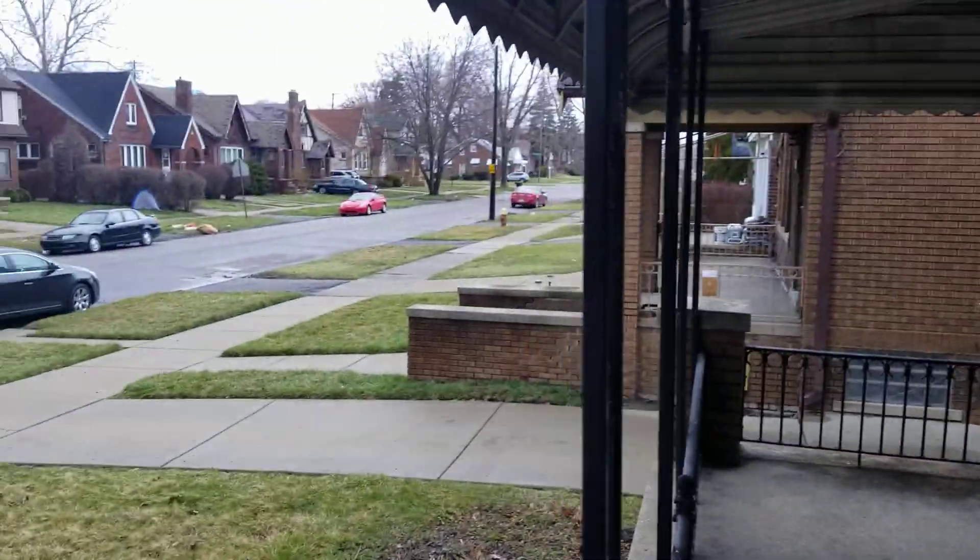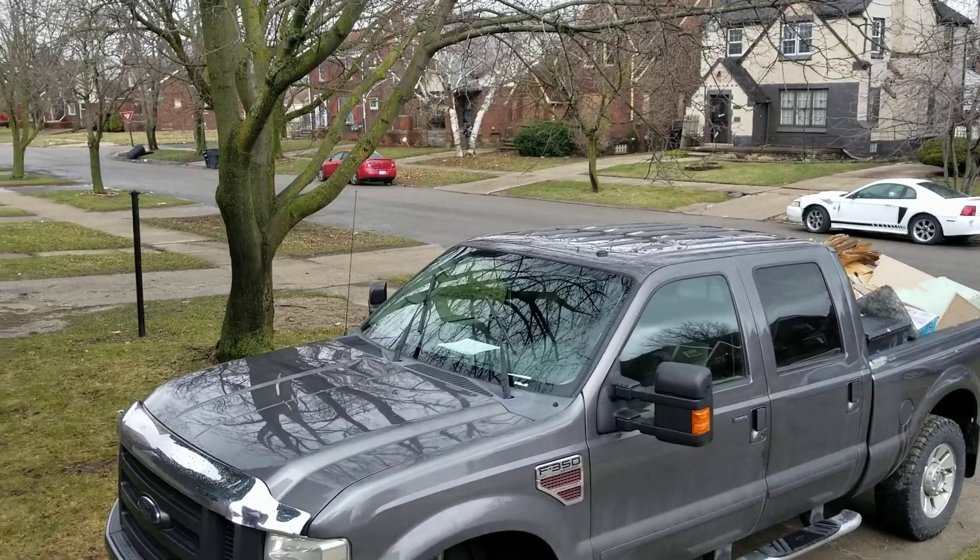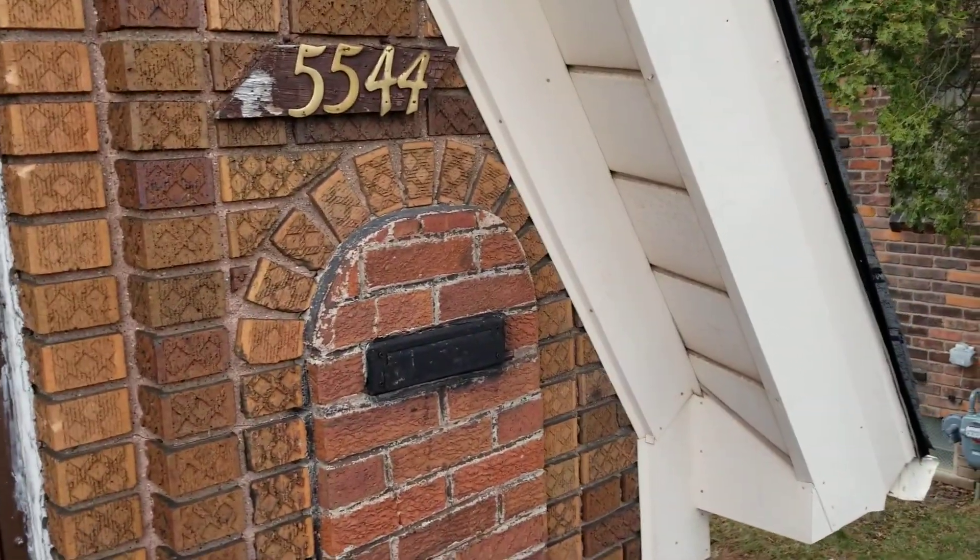This house is actually not that bad — minor work, thank god. Looks like a pretty decent neighborhood. This is 5544 Balfour.